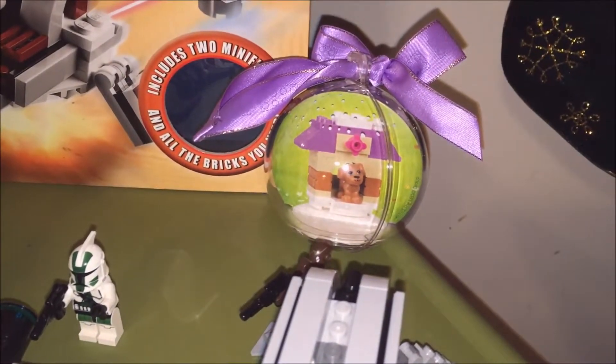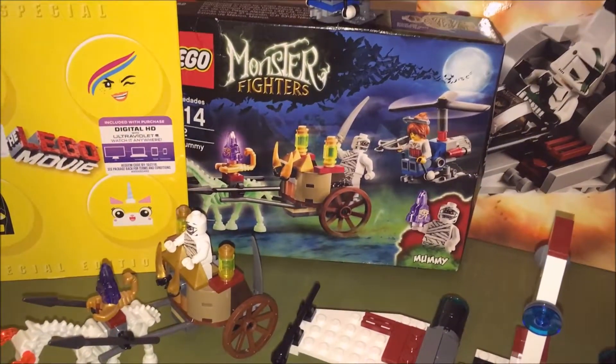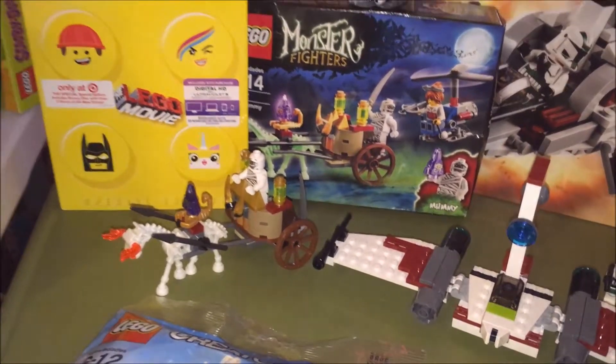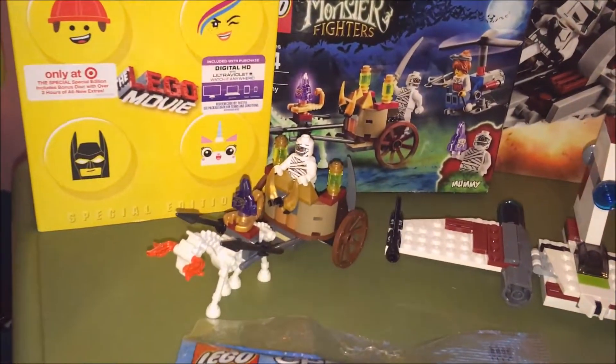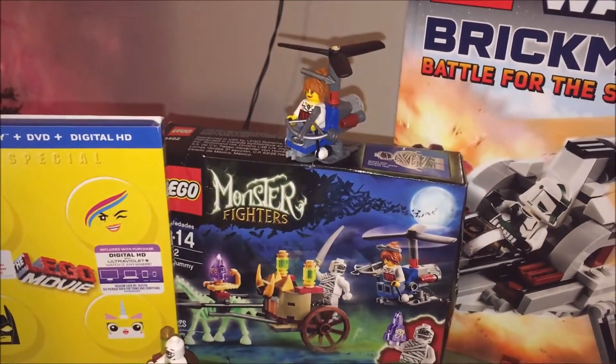There's Mama's ornament and the Lego Friends ornament. Awesome Monster Fighters — the Mummy glow-in-the-dark set. That set's retired and is really cool. Love the helicopter.